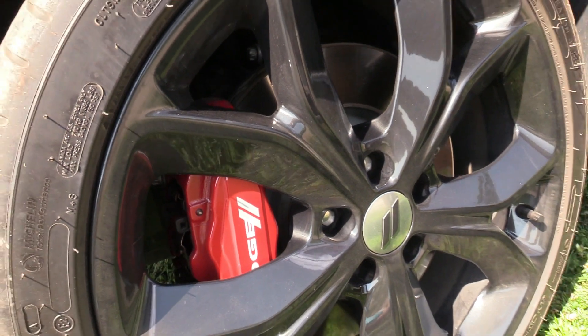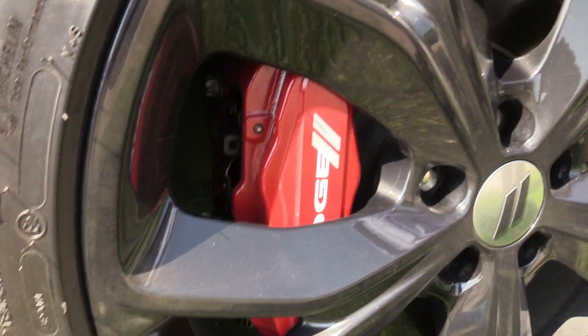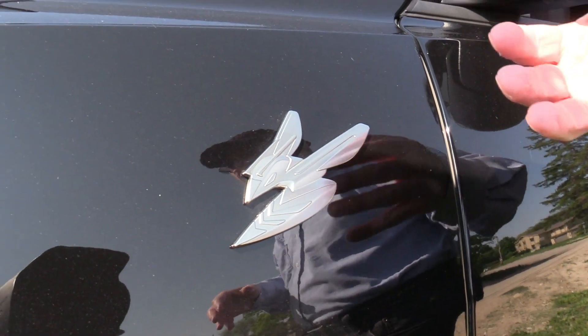Nice calipers. And the red calipers on here — that's part of this package. Check this out — this is their kind of stylized Hornet logo.